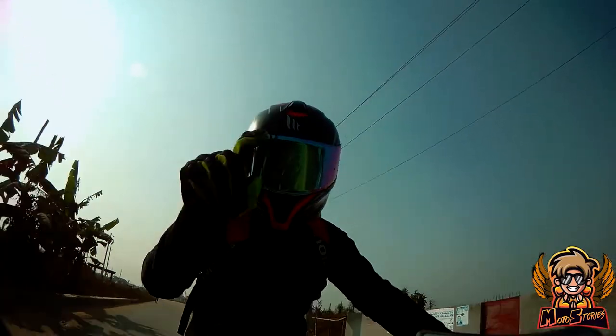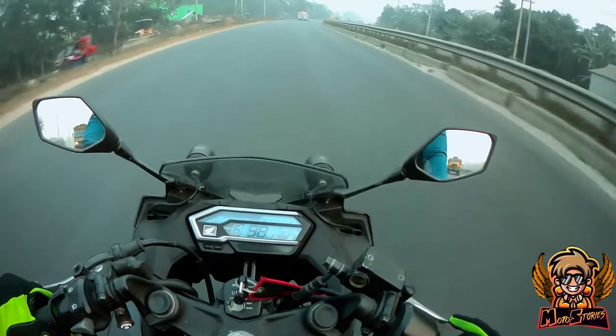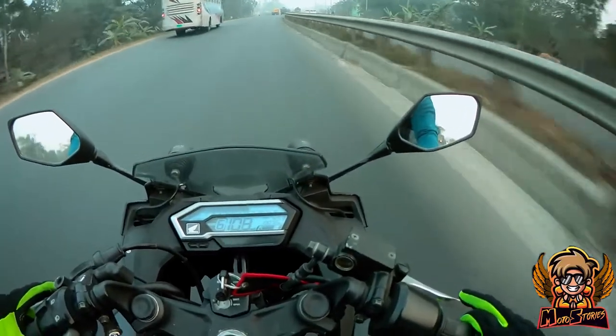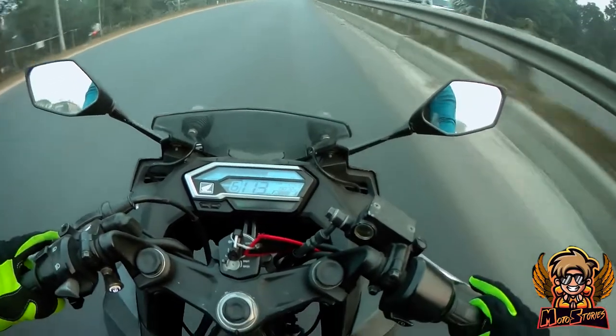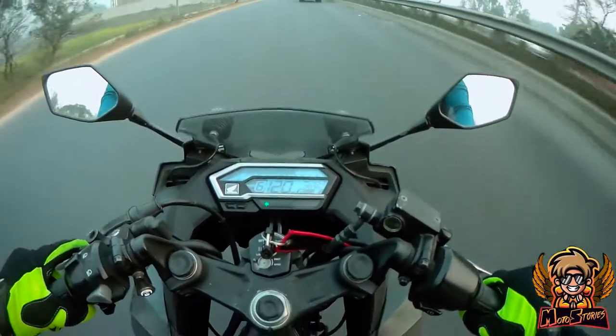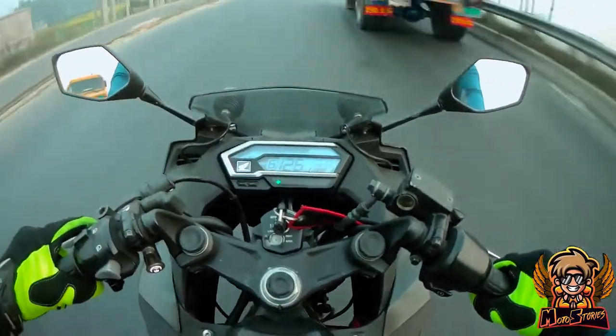So let me ask you this — is this your dream sports bike? Let us know in the comments section below and share this video tagging your friends who you think are the biggest fans of the Honda CBR 150R. That's all for today's video. This is your host signing off — until next time, I'll catch you in the next vlog.